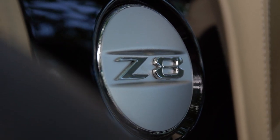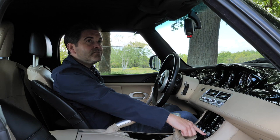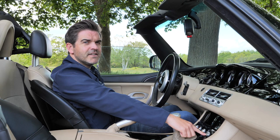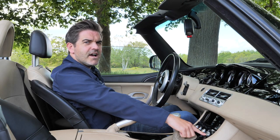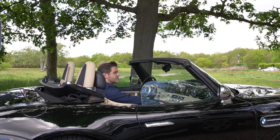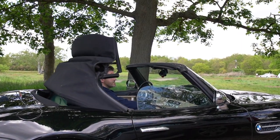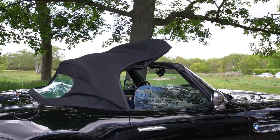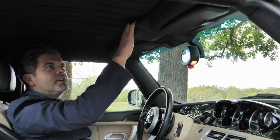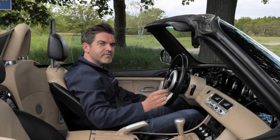Operating the hood is very simple — just a touch of this button: the windows go down and it takes itself back, pretty quickly. Putting it up is just as straightforward, though it takes a few seconds longer to go up, and then you have to finish it off manually by just pulling it down and then it closes itself. Right, hood's down — time to go out for a drive.